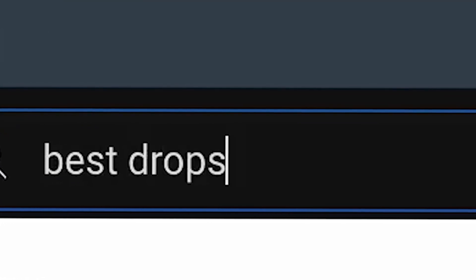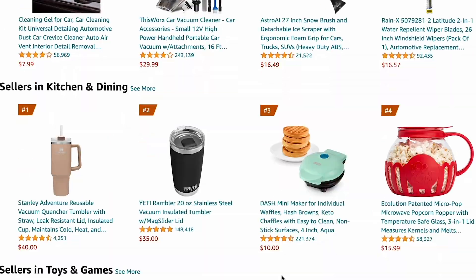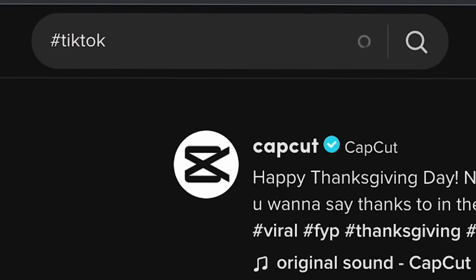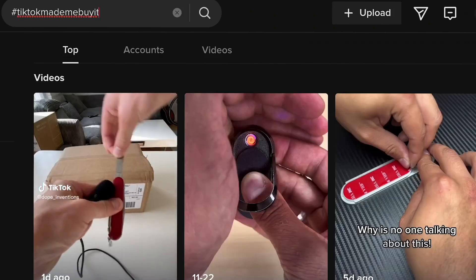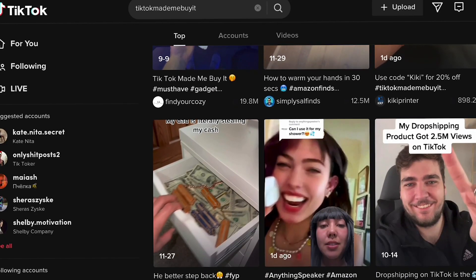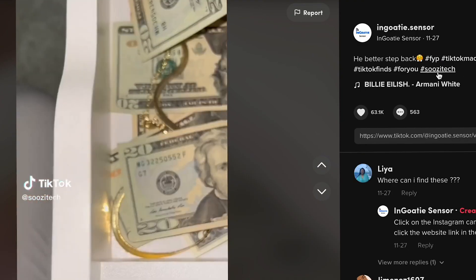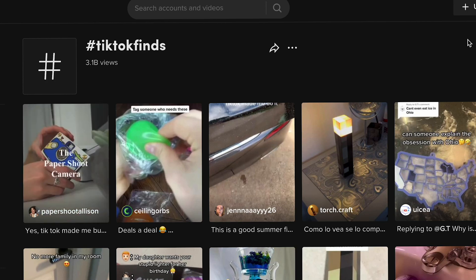Finding the best dropshipping products can be a daunting task. But with the right tools and strategies, you can easily find products that are in high demand and likely to sell well. One strategy is to search for keywords like 'TikTok made me buy it' and 'Amazon finds on TikTok.' These keywords often indicate products that have been featured in popular TikTok videos and proven to be successful for other sellers. To find the best dropshipping products using TikTok, start by opening the app and searching for those keywords, then scroll through the results and take note of any products that catch your attention.